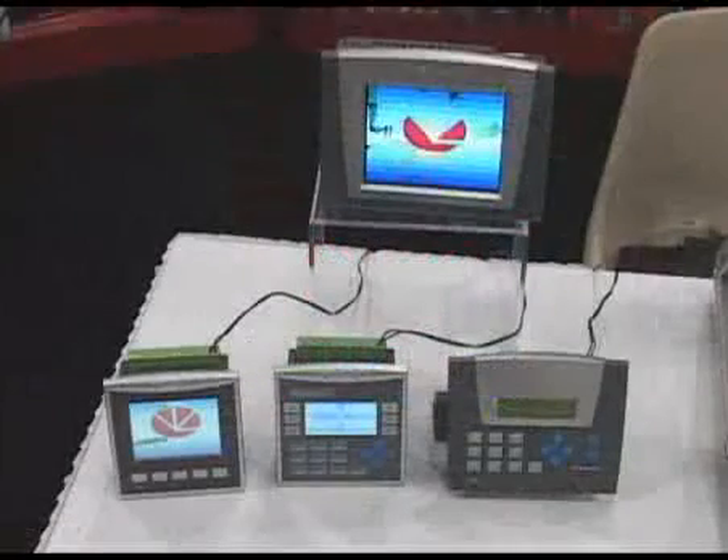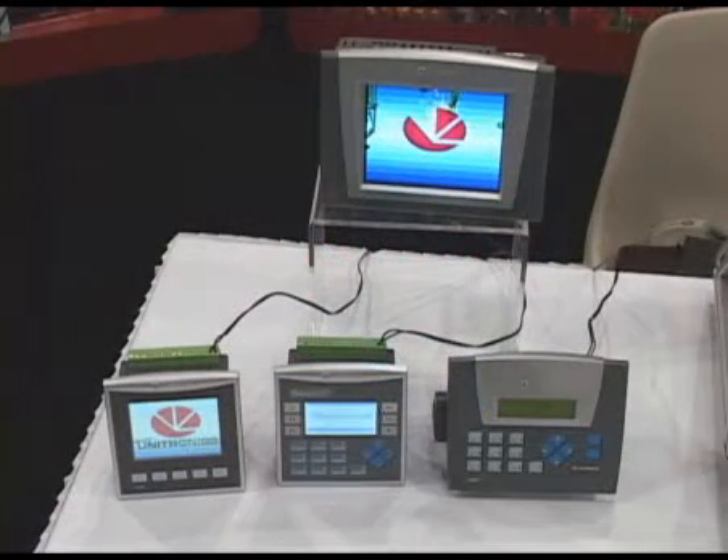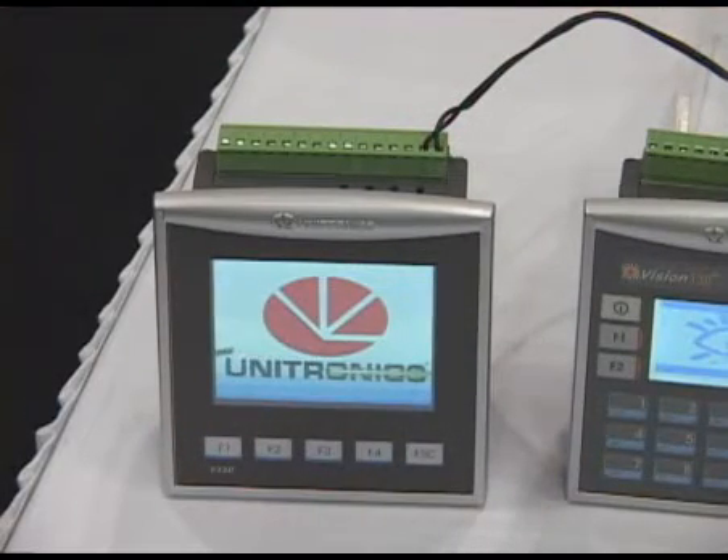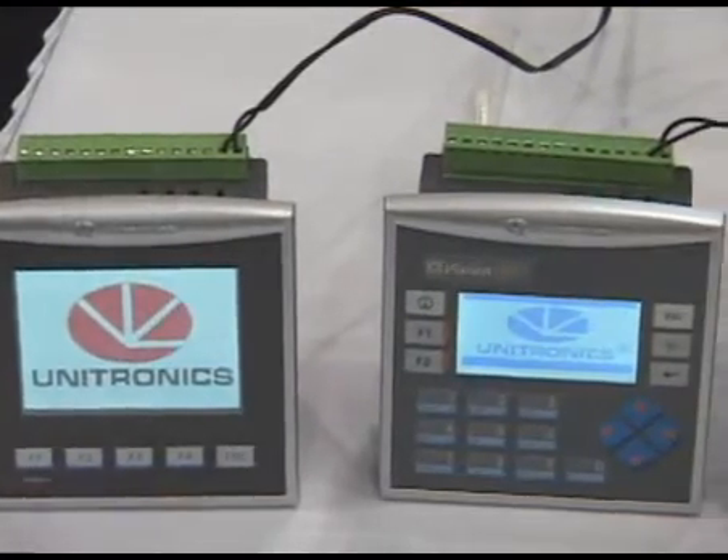We have analog in and out, high-speed counters, load cell interface. We also include Ethernet, RS-485, and Modbus RTU.